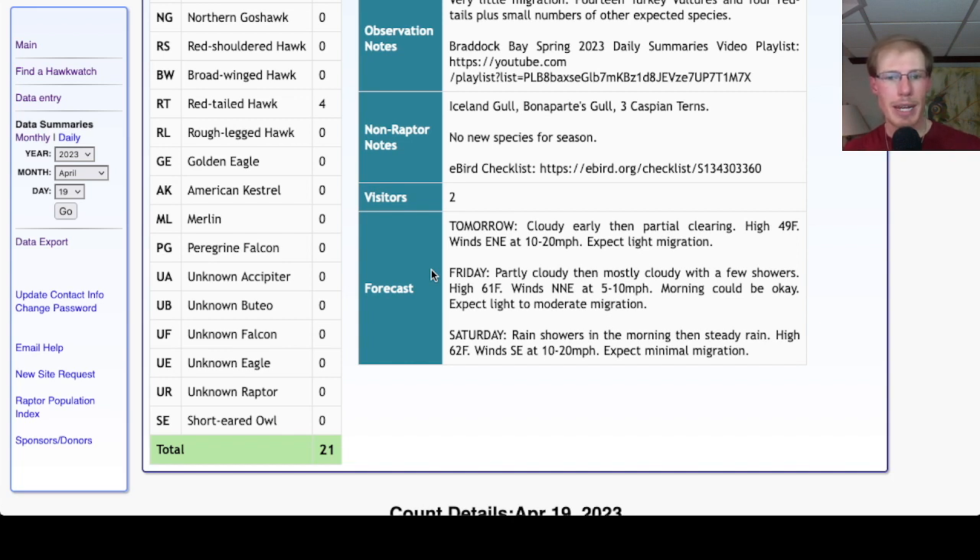That forecast keeps changing, so we'll keep an eye on it. For Saturday, it's looking rainy — rain showers in the morning, then steady rain, high in the low 60s. Winds southeast at 10 to 20 miles per hour, so it's a southerly wind, but that rain will probably prevent any raptor flight.